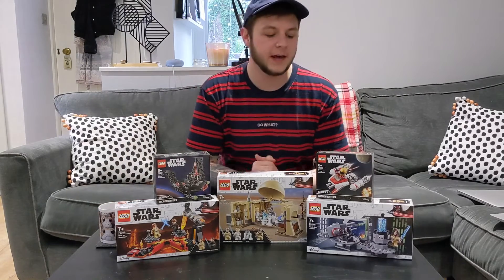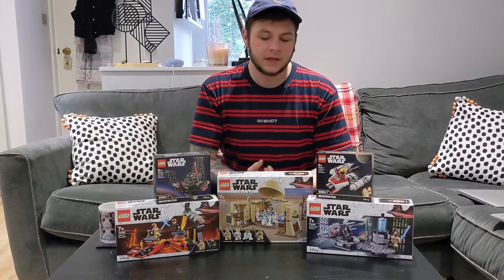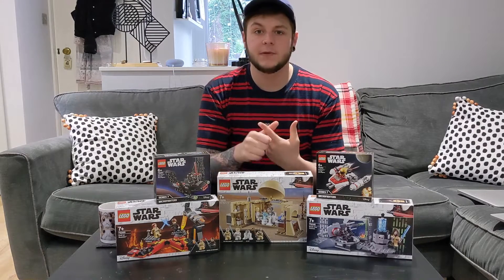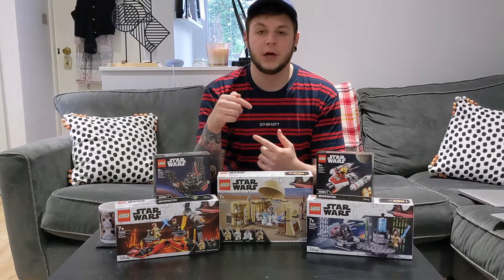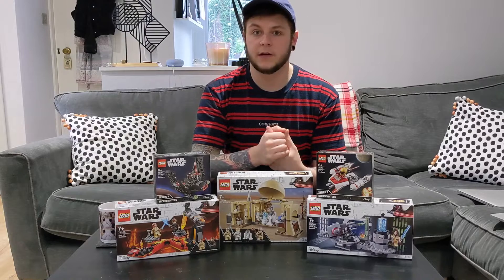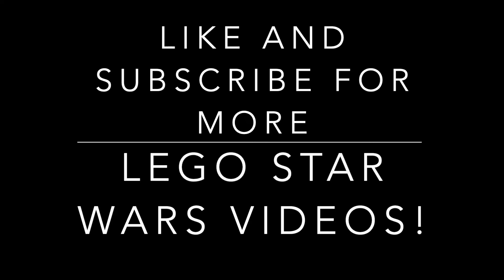That's going to be my haul for today — one, two, three, four, five sets, which is pretty substantial. Really looking forward to building these. Definitely let me know if you want to see a speed build or a review of any of these sets in the comments down below. Thanks for watching, really appreciate it, and I'll see you in the next one.